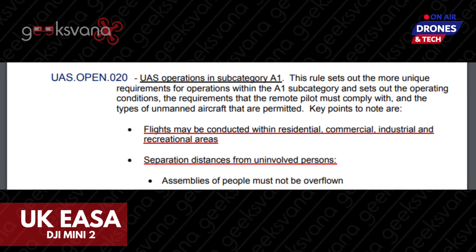Taken in conjunction with UAS Open 020 of Annex Part A, you will see that flights may be conducted within residential, commercial, industrial, and recreational areas. It also notes that there is no official separation requirement from uninvolved people, though flyers are reminded to act in a safe and responsible manner.